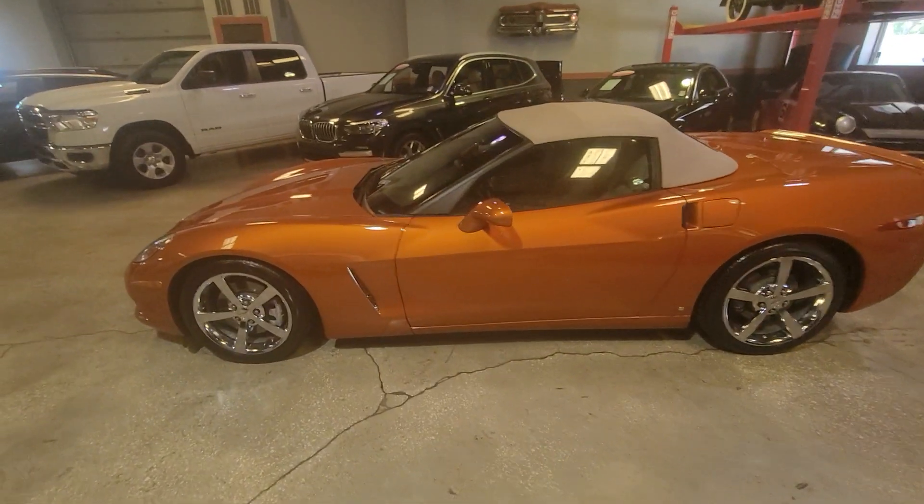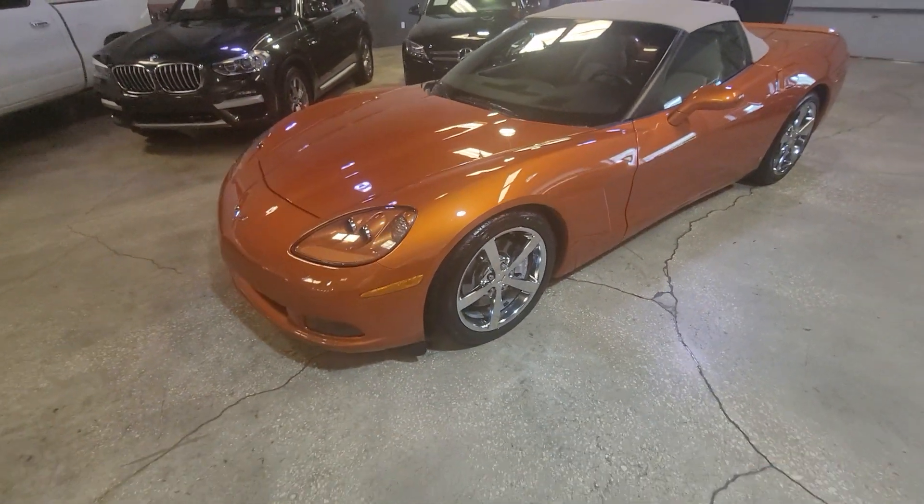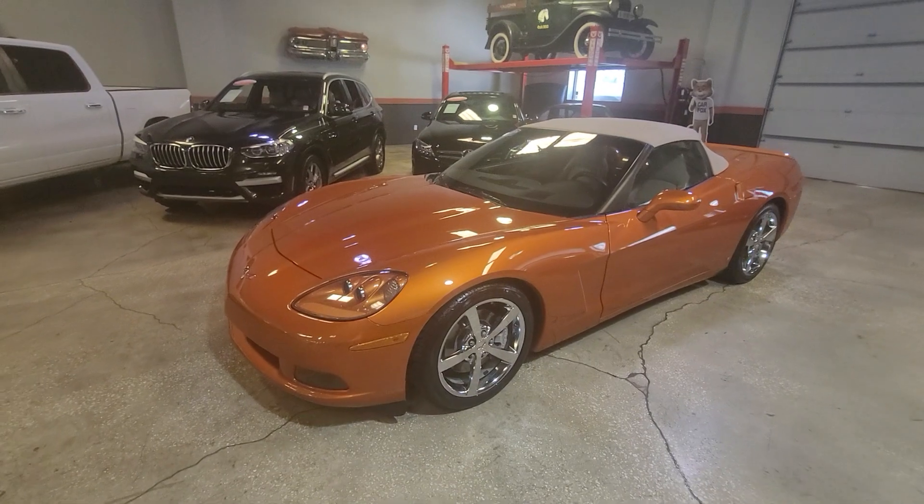I am going to start the video in here and then I will take it outside to show you the paint in the sun, but I want to start here.